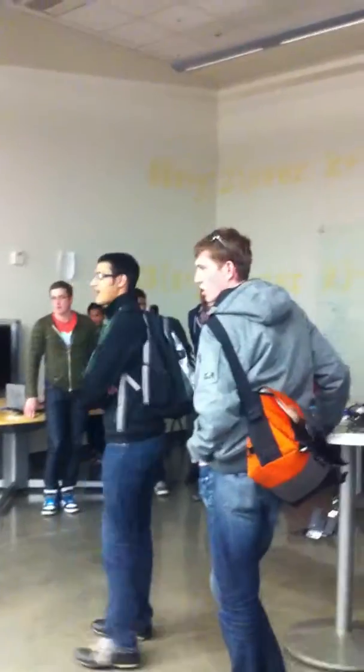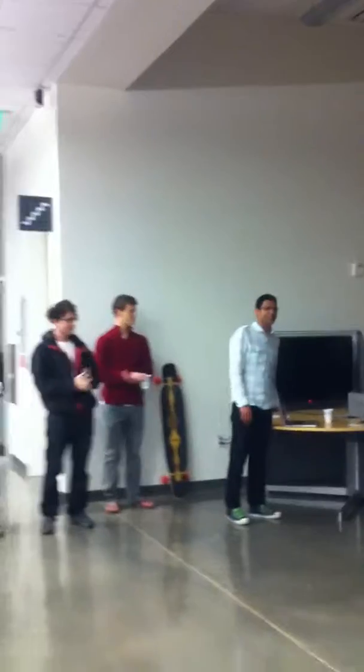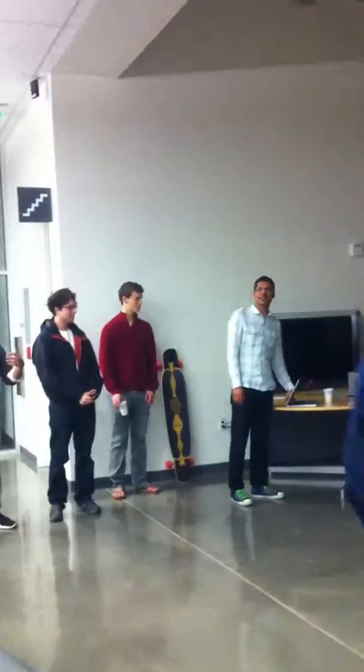Alright, awesome guys. Thank you so much for coming. Let's get a big round of applause for the judges. Amazing idea.